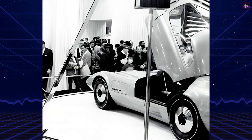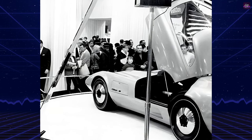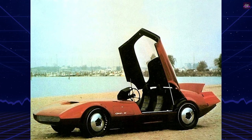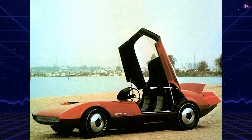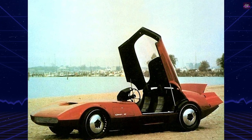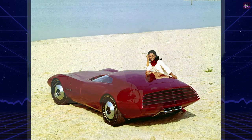Dodge General Manager Robert B. McCurry referred to the Charger 3 as an exchange of ideas. Through consumer surveys at auto shows, Dodge gathered public opinions on desirable features for future automobiles. Many of the Charger 3's elements might be incorporated into upcoming cars.